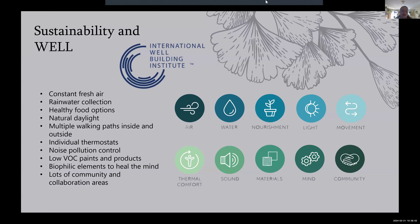For sustainability and well, I'm going to use constant fresh air in the building to promote biophilia. I'll have rainwater collection tanks to help water all the plants and use as the main water source for the building. There will be healthy food options, natural daylight, multiple walking paths to promote movement, individual thermostats in each room, noise pollution control, paints with low VOCs, and biophilic elements to heal the mind.